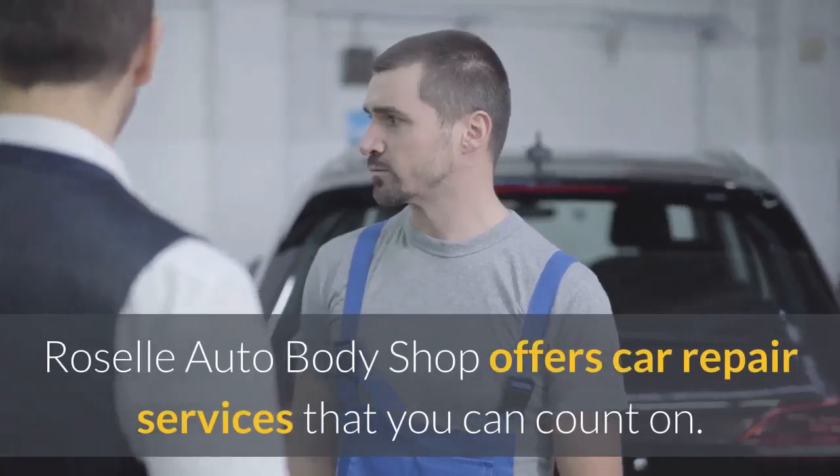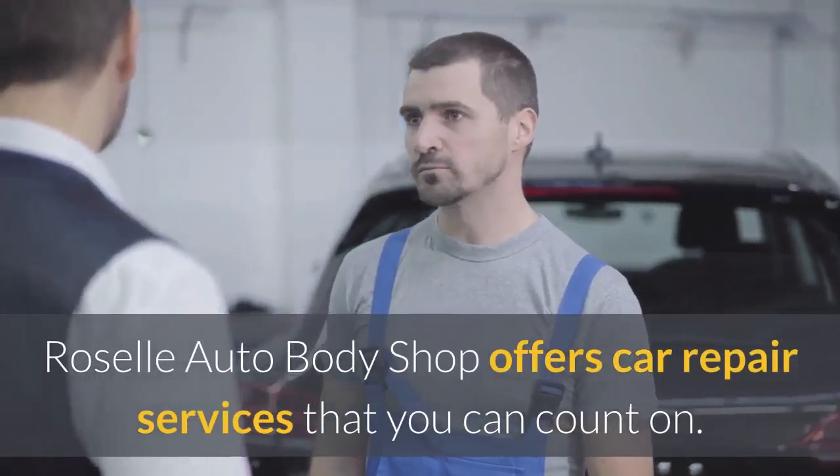Rissell Auto Services, Inc. Rissell Auto Body Shop offers car repair services that you can count on.